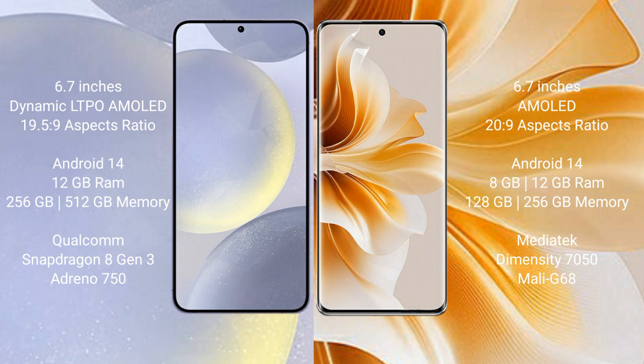Samsung Galaxy S24 Plus runs on the Android 14 operating system. Oppo Reno 11 also runs on the Android 14 operating system. Samsung Galaxy S24 Plus comes with 12GB RAM and 256GB or 512GB internal storage.